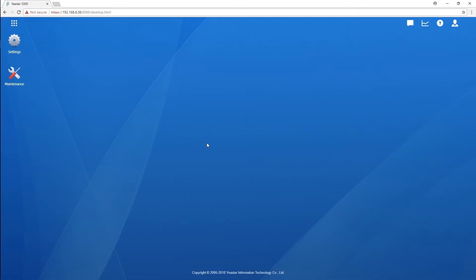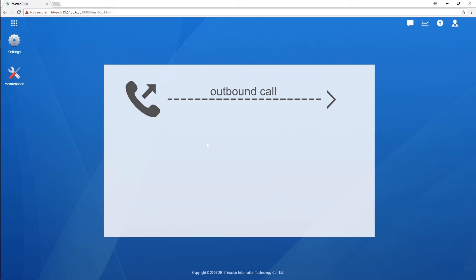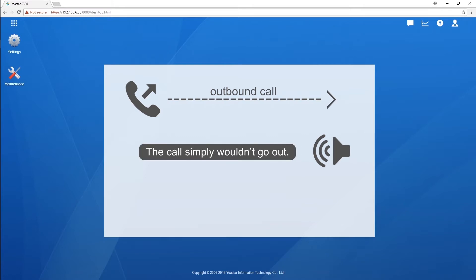Have you ever met this issue? Every time when you try to make an outbound call, you always hear a voice, and the call simply wouldn't go out. Wondering why?